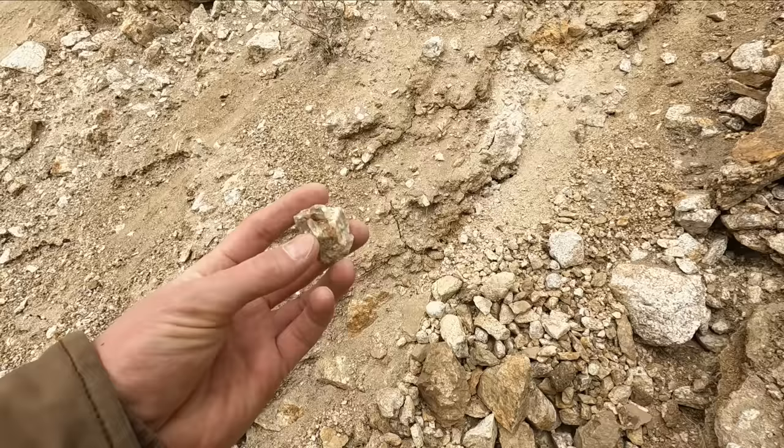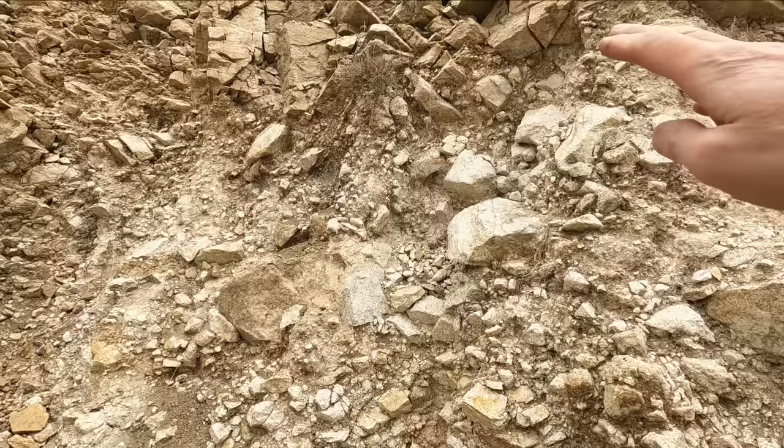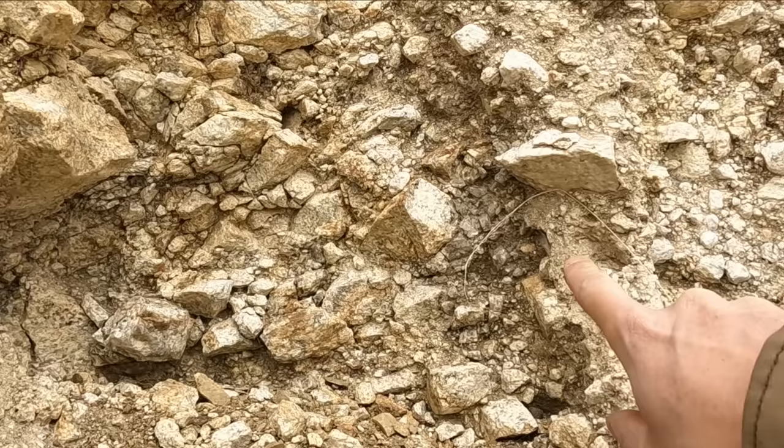We got the pegmatite, some bigger crystals, iron blob right there - got a coating of iron. This rock is all super brachiated - look at this, it's just like exploded. Weathering in place here, and it gets more solid right above it - there's like a cap. Definitely got an iron band coming through here.